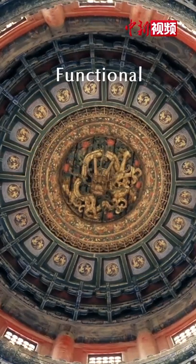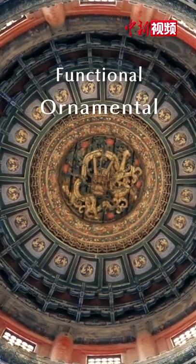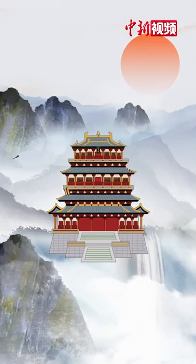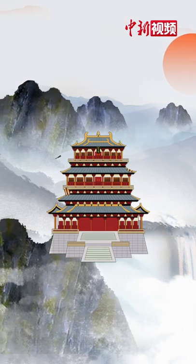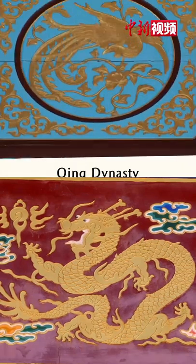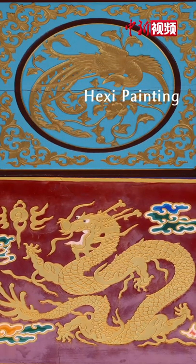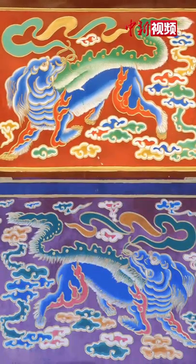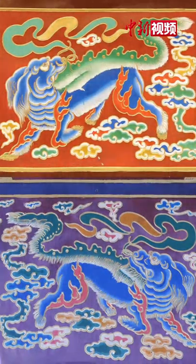Architectural Decorative Painting is both functional and ornamental, illustrating China's 5,000 years of history and culture. In the Qing Dynasty, He Xi Painting, featuring the Chinese dragon and phoenix, was applied to the principal halls of the imperial palaces and temples.